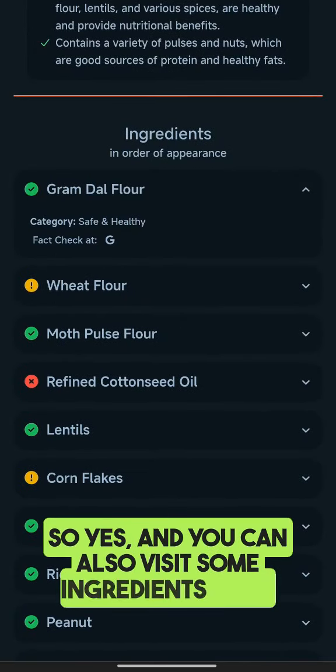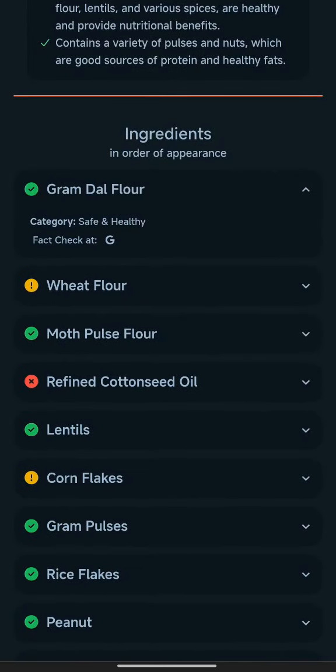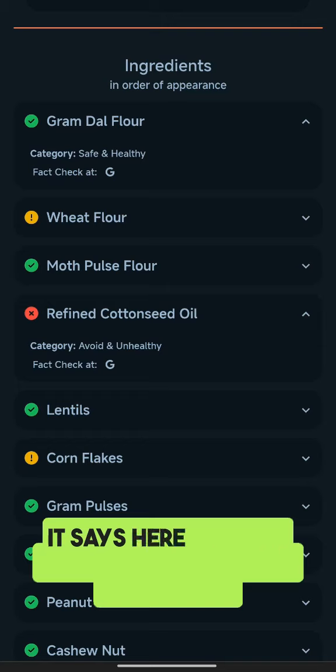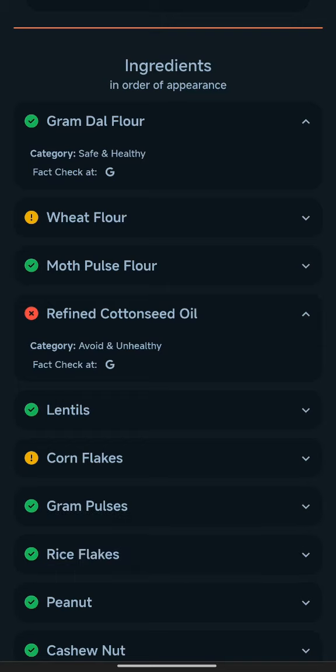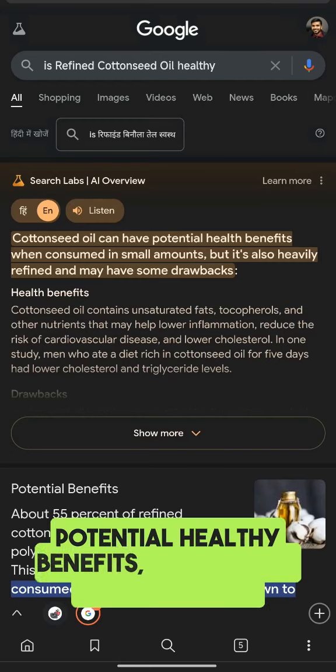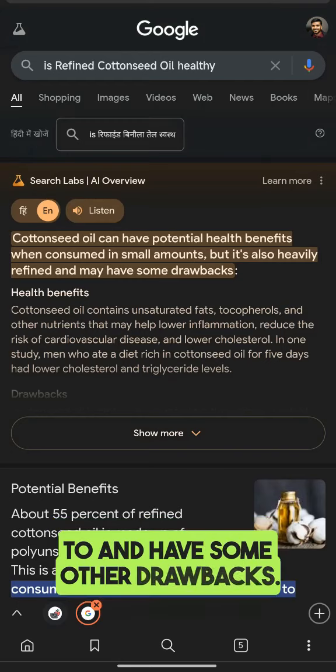You can also visit some ingredients here. Let's say you want to check refined cotton oil — it says here that the category is 'avoid' and unhealthy. You can just fact check it quickly and it will tell you cotton seeds can have potential healthy benefits, but it's also heavily refined and has some other drawbacks.